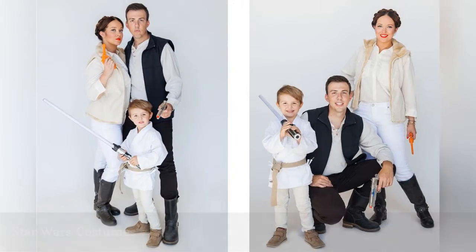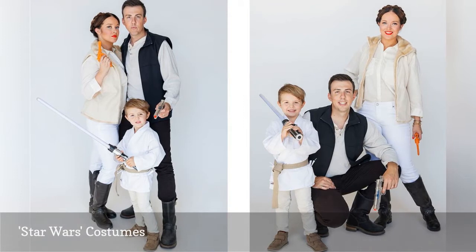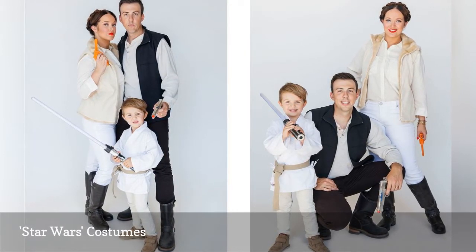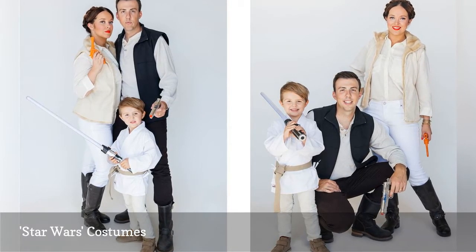The Force is strong with this family. Dressing up as Leia, Han Solo, or Luke Skywalker is easier than you might think with these Star Wars costumes. You just need a lot of neutral clothing paired with store-bought lightsabers and blasters.